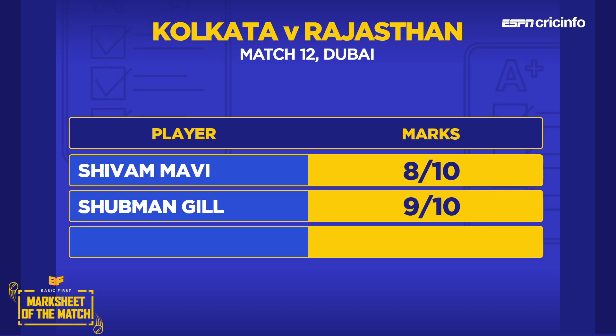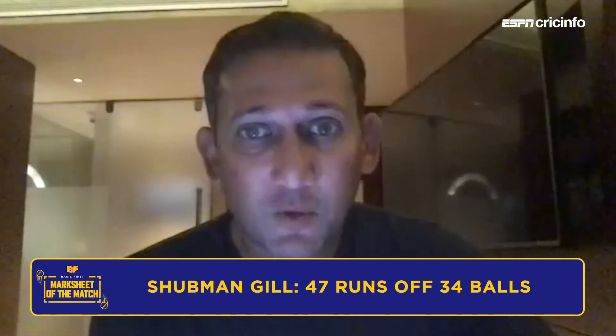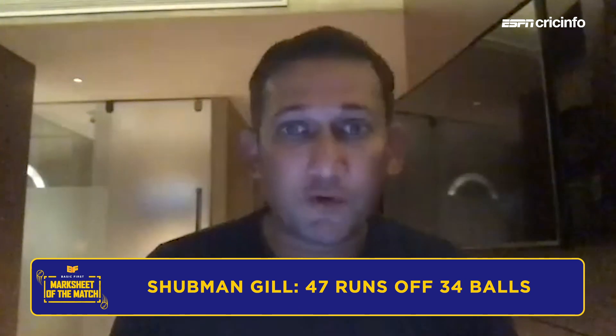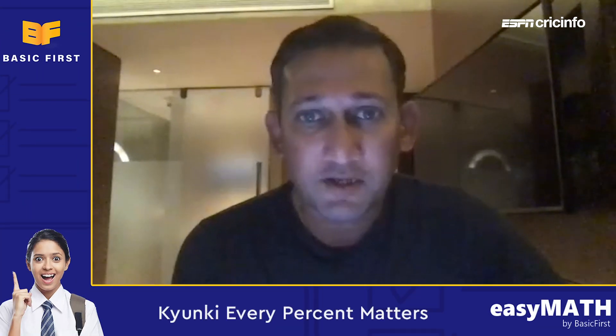Shubman Gill top scored for KKR for the second game running, and Ajit marks him a 9 out of 10, just for the sheer quality of the innings. He scored 47 and would have liked to go on and get a big one like the previous game, but it was still the top score for KKR. He seems to be transforming his potential into performances, which is a great sign. A very classy innings against a very hostile Jofra Archer at the start — real great signs for not just KKR, but Indian cricket.